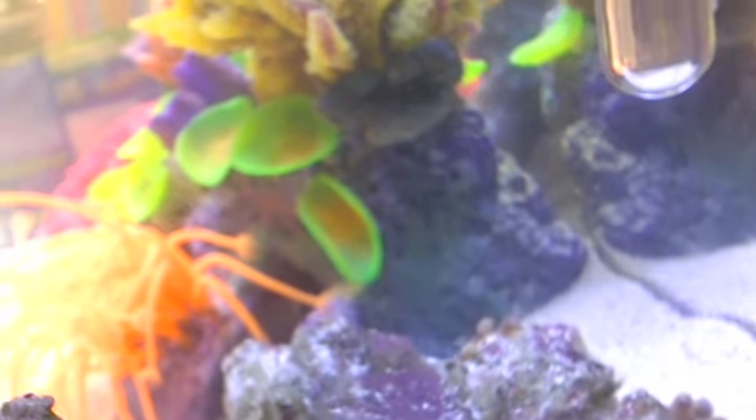I don't know if he tried to eat that emerald crab. I guess the emerald crab is still alive. That's that right there.